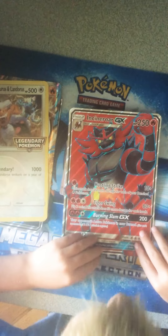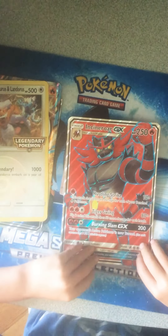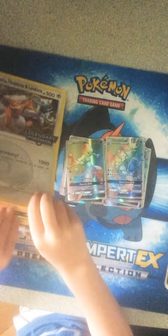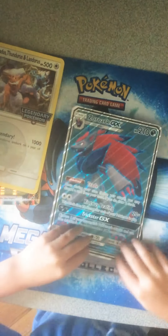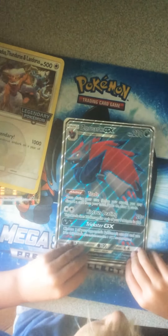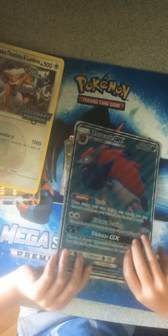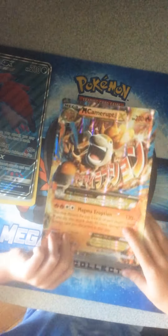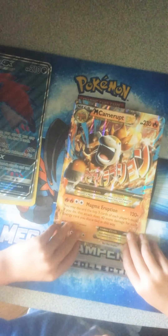This GX has 250 HP and it has a really good texture. And we have another GX that has 210 HP and it has really good texture too.